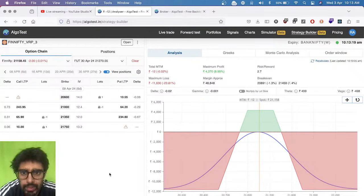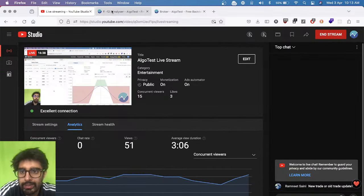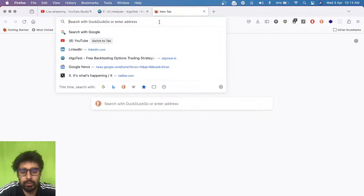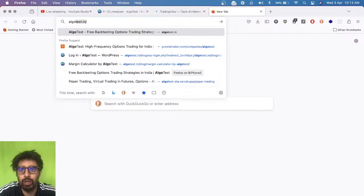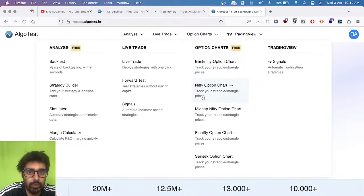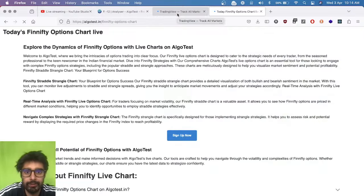I have four open trades, all of them in somewhat green territory, but any crazy move up or down from the market can hurt our PnL. Let's take a look at our Fin Nifty trade again because Fin Nifty was a little crazy yesterday. Let's go to TradingView — actually our charts might be operational again. Let's use our charts: go to test, go to the Fin Nifty chart, and see what Fin Nifty did yesterday.